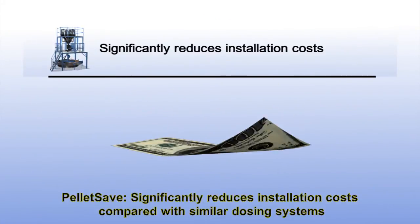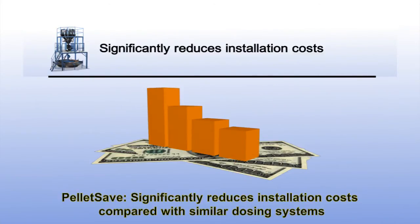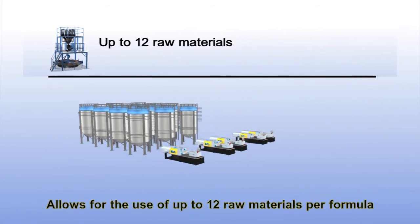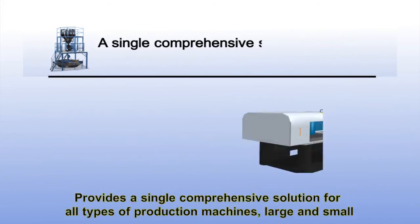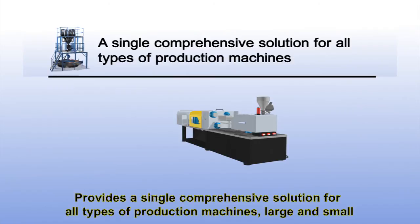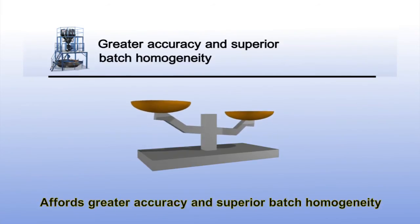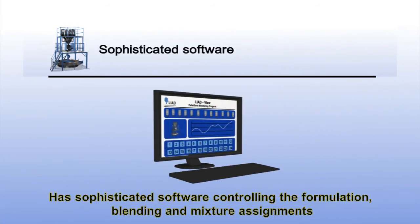PelletSave significantly reduces installation costs compared with similar dosing systems, allows for the use of up to 12 raw materials per formula, and can feed up to 50 injection molding, extrusion or blow molding machines concurrently. It provides a single comprehensive solution for all types of production machines large and small, affords greater accuracy and superior batch homogeneity, and has sophisticated software controlling the formulation, blending and mixture assignments.